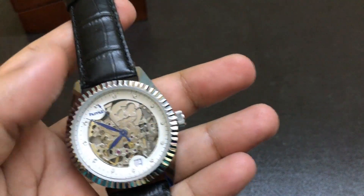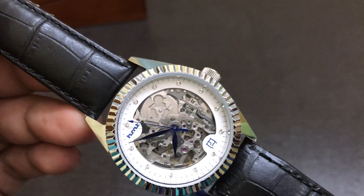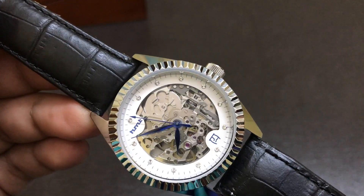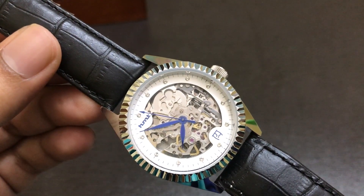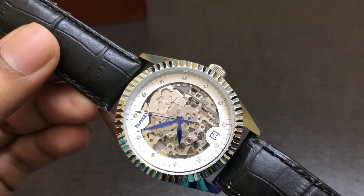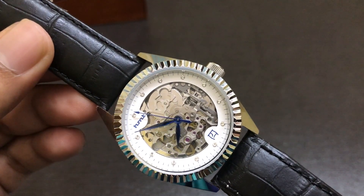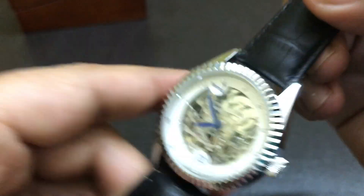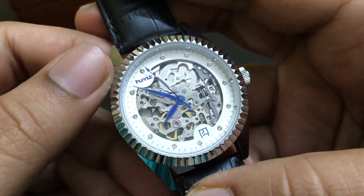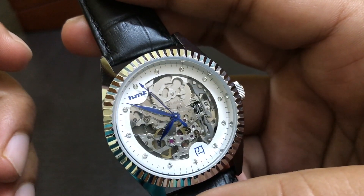Let's have a close look at this watch. The case diameter is around 36mm. It has a Miyota 8x4 movement. I bought this watch in 2018 and it was priced around 12,400. Even the crown is signed H&T, and it has an automatic movement. As you can see, the balance is moving and the rotor is moving.